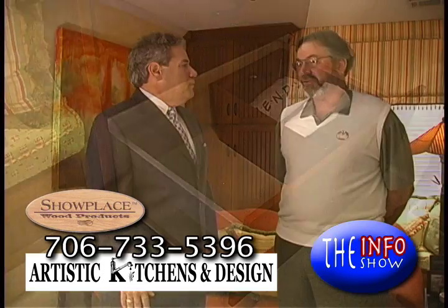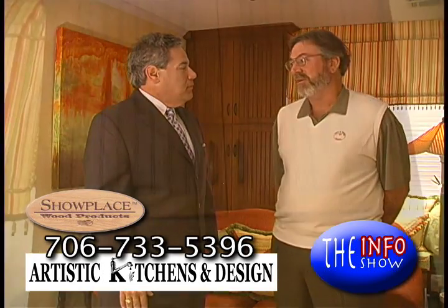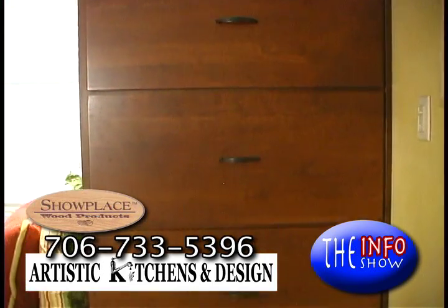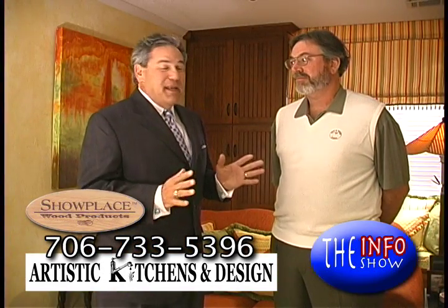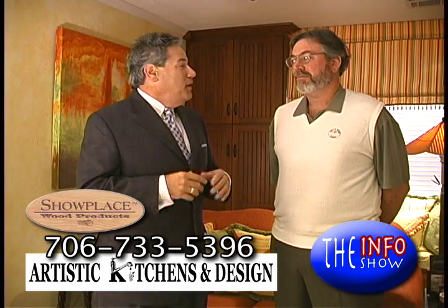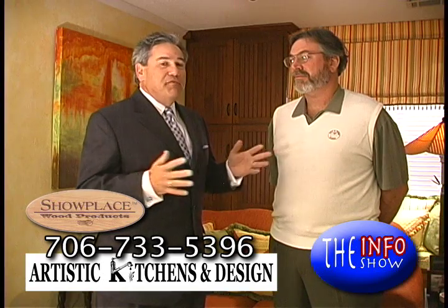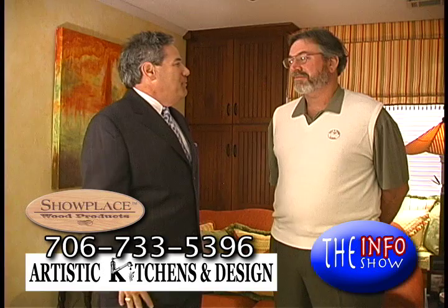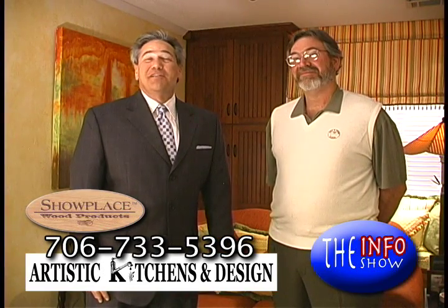Gus customized those after we told him what we needed. Keep in mind, he can do cabinets for the entire home — it's not just limited to the kitchen. He does dining rooms, desks, computer areas, and bathrooms too. You might think you can't afford it, but I'm telling you, you can, if you call Gus with Artistic Kitchens and Designs. We love our house so much we decided not to sell it — we decided to keep it. Make sure you call Gus at Artistic Kitchens and Designs.